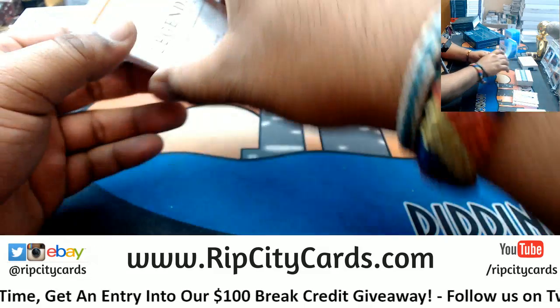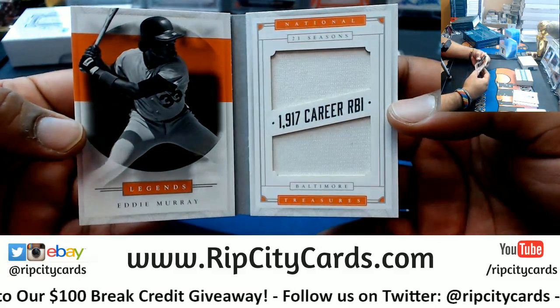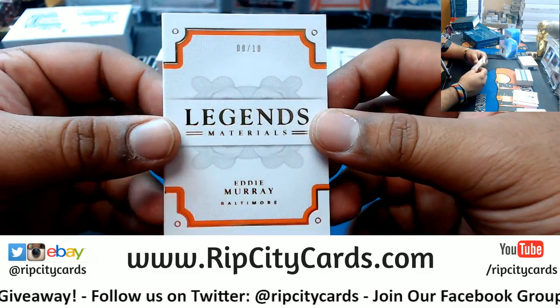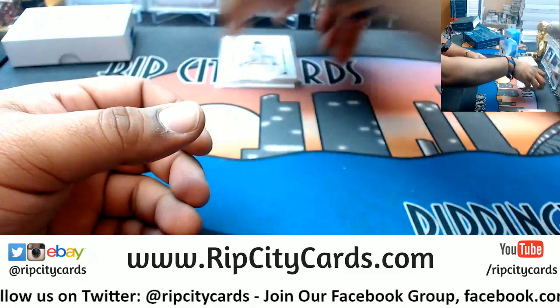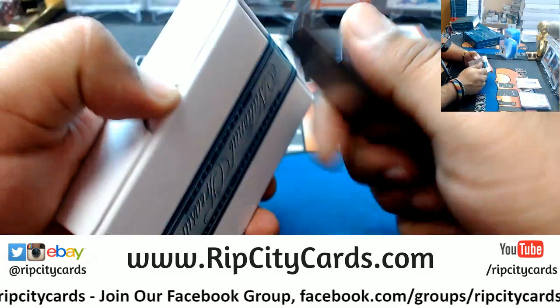I've got a booklet numbered eight out of ten — the Orioles are putting in work on this box. Ah, that's kind of disappointing. It is Eddie Murray with the relic booklet, numbered eight out of ten. I was hoping for at least a better patch than that. That's disappointing for me anyway, but still a nice hit for the Orioles.